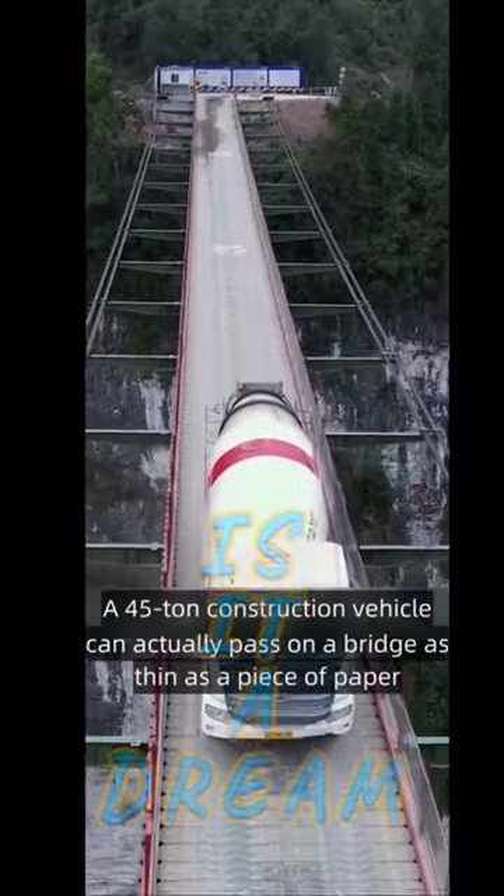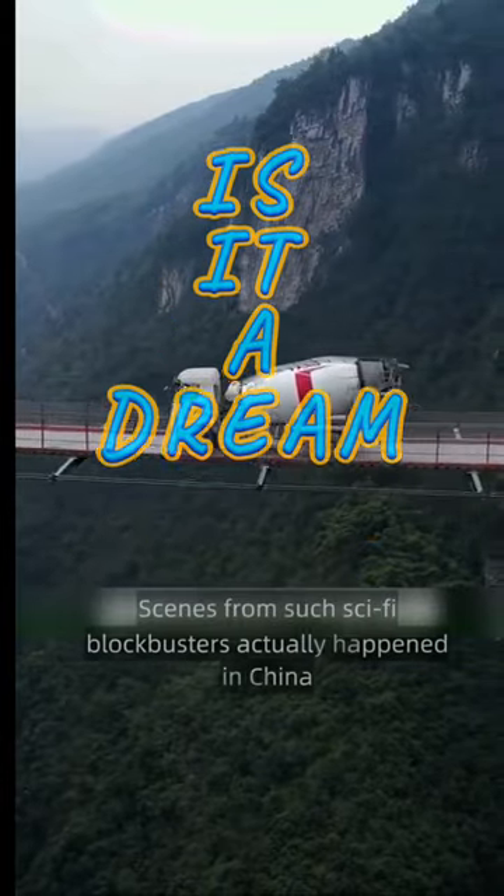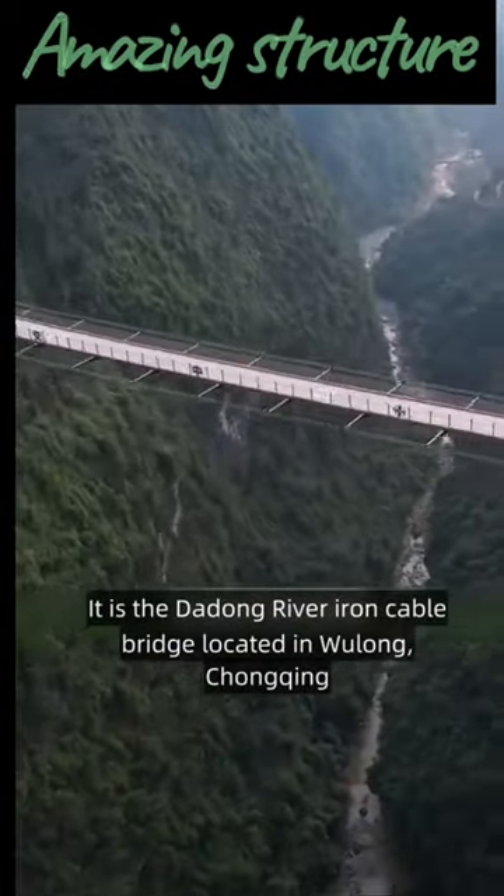Can you believe it? A 45-ton construction vehicle can actually pass on a bridge as thin as a piece of paper. Scenes from such sci-fi blockbusters actually happen in China. It is the Dadong River Iron Cable Bridge located in Wulong, Chongqing.